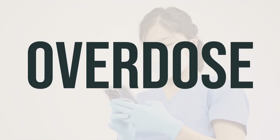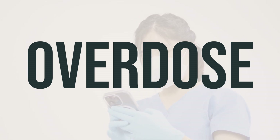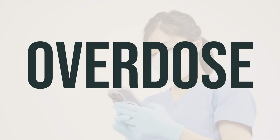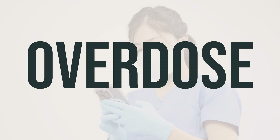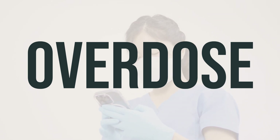If someone has taken too much colchicine and is showing serious symptoms like passing out or having difficulty breathing, it is important to call for emergency help right away. In the US, you can call the local poison control center at 1-800-222-1222. In Canada, you can call a provincial poison control center.